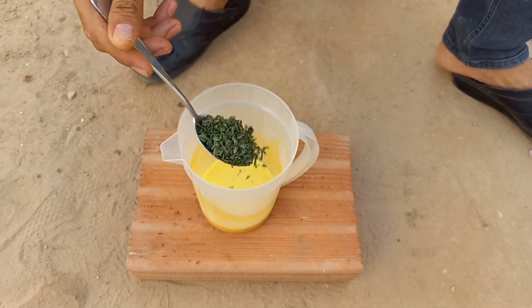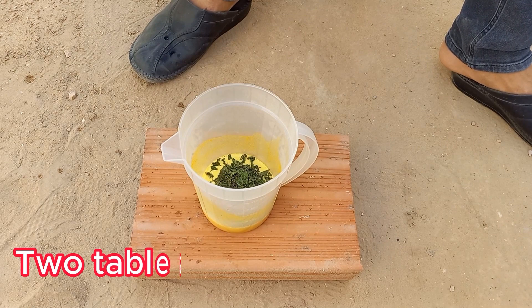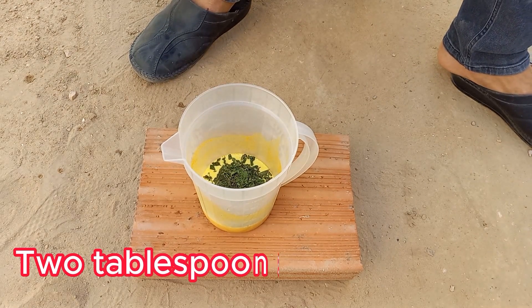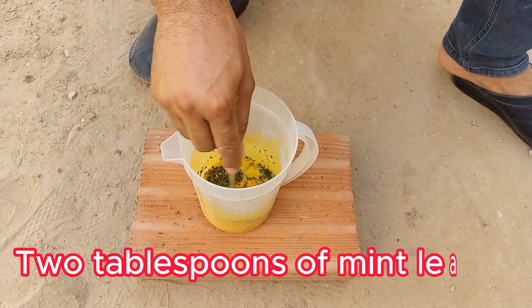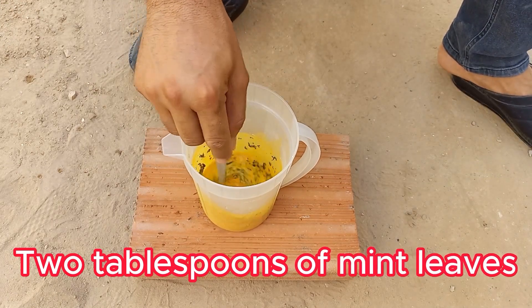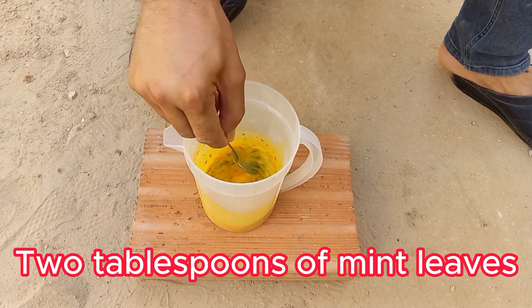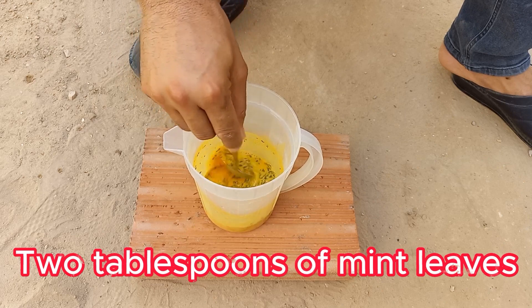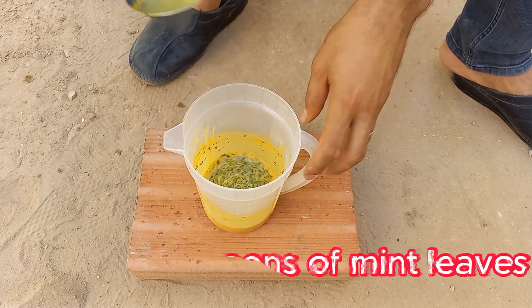Mint can also act as a natural fungicide, although it's typically more well-known for its ability to repel pests. Mint contains essential oils such as menthol, which have antimicrobial and antifungal properties that can help control fungal infections. Mint can be effective for light fungal problems or as a preventive measure, but may not work as effectively as commercial fungicides for severe infestations.